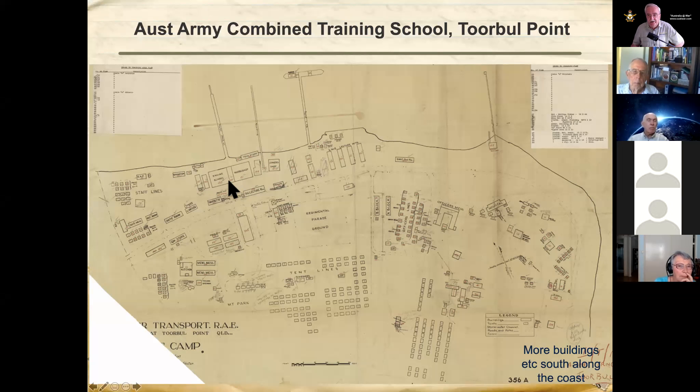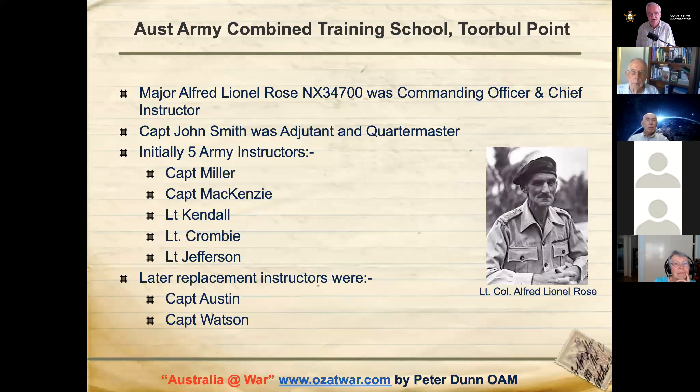This is a National Archives plan of the Australian Army Camp at Torval. The initial commanding officer and chief instructor was Major Alfred Lionel Rose. His adjutant was Captain John Smith, who was also the quartermaster. Initially they had five instructors: Captain Miller and McKenzie, and Lieutenants Kendall, Crombie, and Jefferson. The training initially involved the 2/25th, 2/31st and 2/33rd Australian Infantry Battalions, commencing on the 8th of August 1942 — reasonably early in the war.